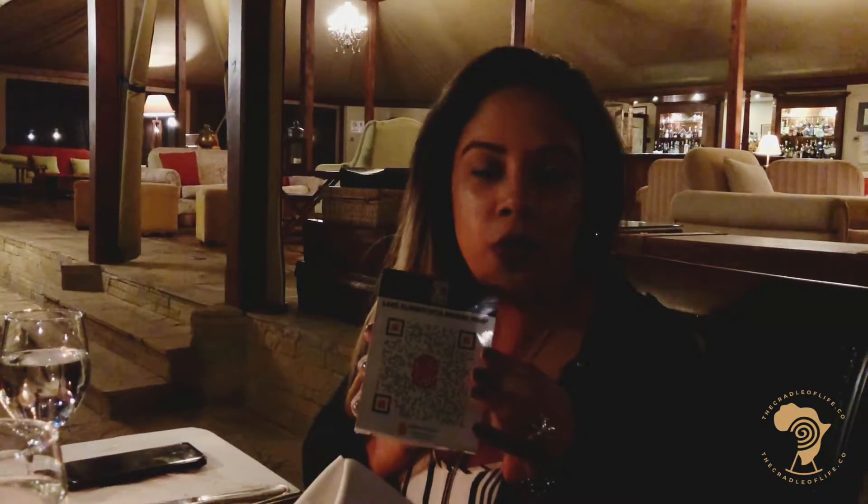It is finally dark out and sunset was absolutely beautiful. We are here at Lake Elementaita Serena Camp on our first night, and it's time for some really scrumptious dinner. The menu looks divine — it's all about scanning the QR code, maintaining social distancing and keeping safe during this COVID era. The service is excellent. And where else on the planet can you have a meal while looking at zebras at night? It's absolutely breathtaking.